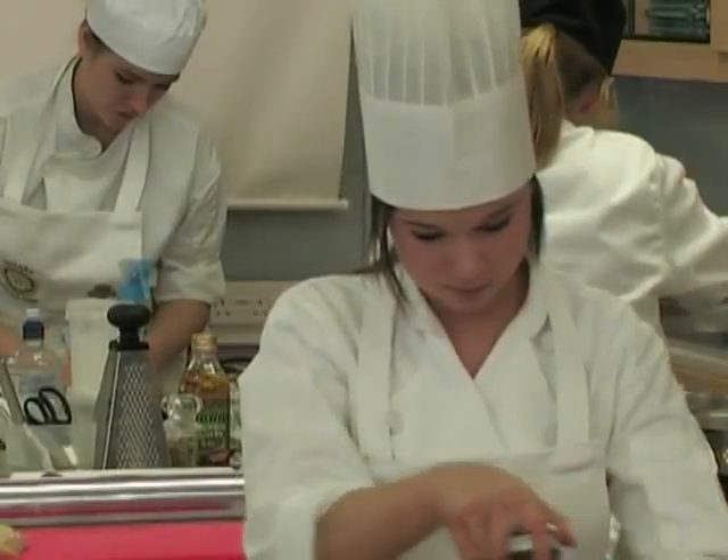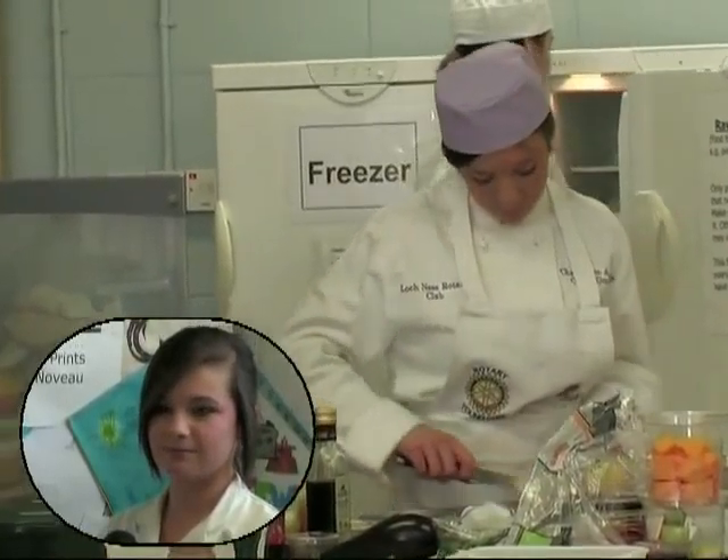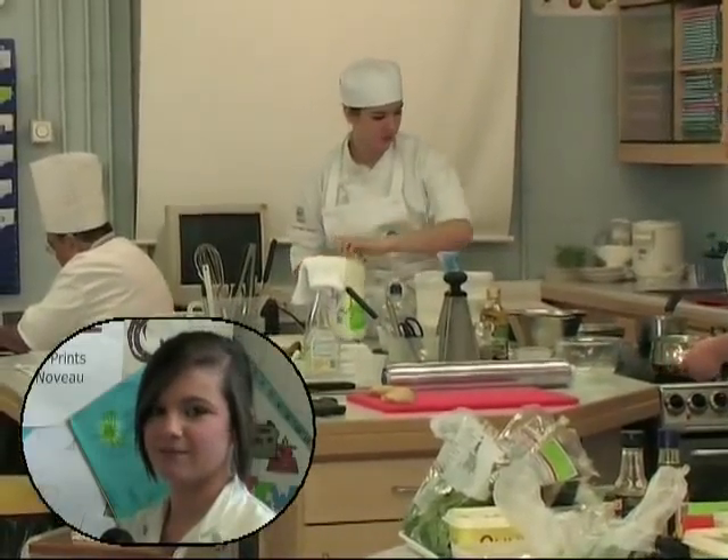A miso glazed salmon with a Thai cucumber salad. Then a lemon and thyme crusted chicken bake with some broccoli. And then a Pavlova-style nest which is a version of meringue with cream and berries.